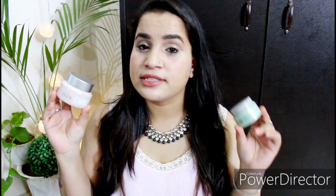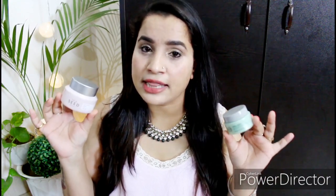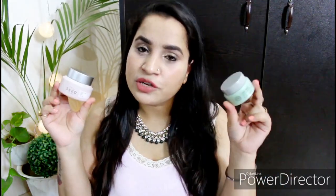The Face Shop, as we all know, is a Korean skincare brand. All their products are free from parabens, paraffin, phthalates, dyes, and colorants, and they contain no animal-origin ingredients — they are cruelty-free and 100% vegan. Both products feature Chia Seed as the key ingredient. The new Hydro version also adds Pink Vitamin B12. Chia Seed is a great hydrator — it has the power to absorb ten times more water than its own weight, which plumps the skin and hydrates it deeply.